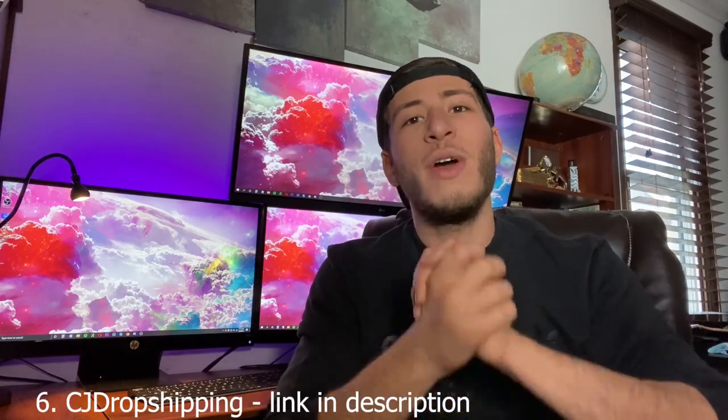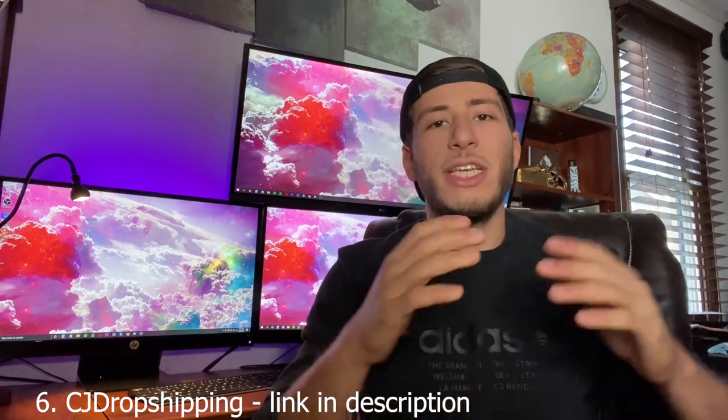The next one is CJ Dropshipping, which I covered in a previous video. CJ automatically fulfills your customer's orders so you don't have to worry about it. One key I missed: CJ will upload tracking information within 24 to 48 hours of the order being placed, even before it ships. This is critical for payment processors — PayPal and Shopify love to see frequent, fast tracking uploads. Using their USPS shipping method from China shows the package coming from the US, which builds trust with Shopify.